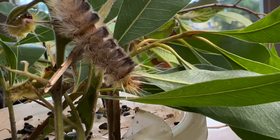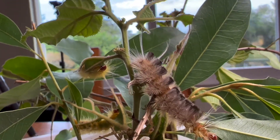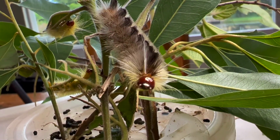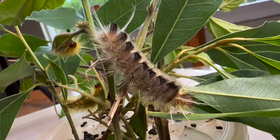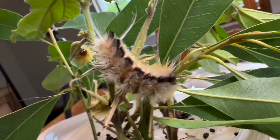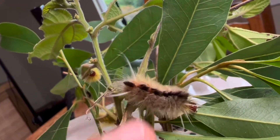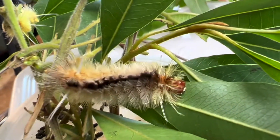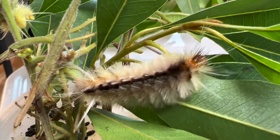These guys are actually feeding on Florida trema. Isn't it cute? I love these guys. I can't wait to show you the rest of the life cycle. These little hairs on this species — let me see if they sting. No, they're kind of soft and fluffy right now. But the hairs on this species on the caterpillar are soft and fluffy.